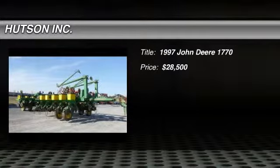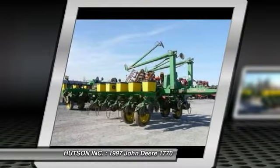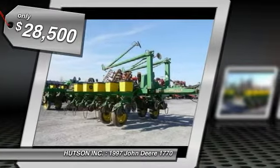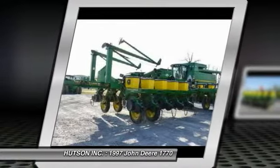Hudson has been your home for John Deere products and much more for over seven decades. Here you are looking at a 1997 John Deere 1770 planter equipped with a flex fold frame, 1.6 bushel hopper, 30 inch row spacing,